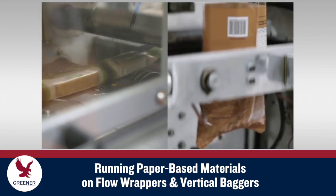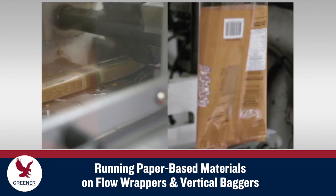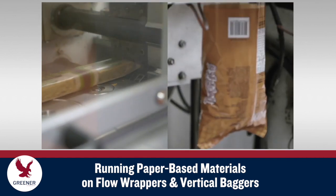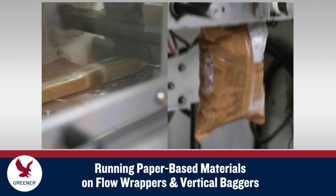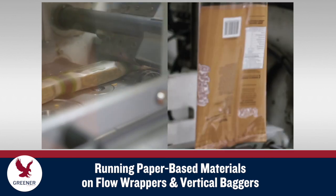Paper is increasingly considered as a sustainable alternative to polymer-based flexible packaging materials. This segment in Greener's Sustainability Series explores potential obstacles to forming and sealing paper-based materials on flow wrappers and vertical baggers, and presents solutions for maintaining package quality and productivity with these new structures.